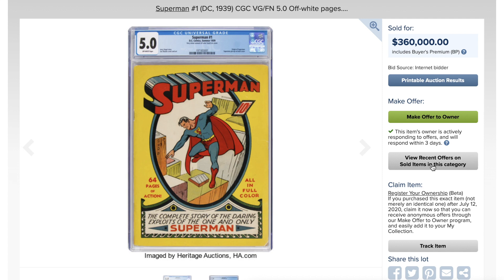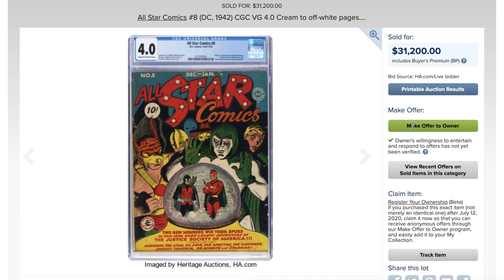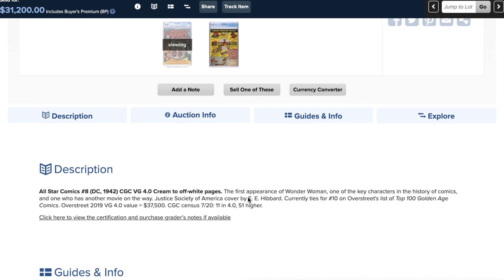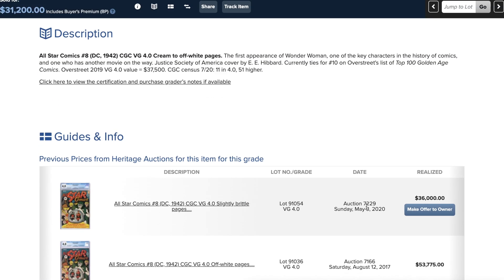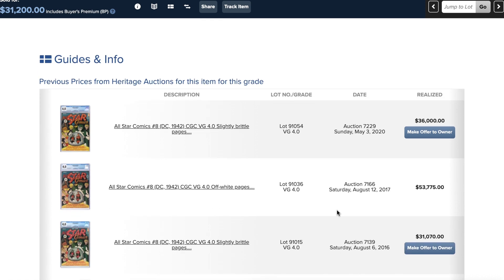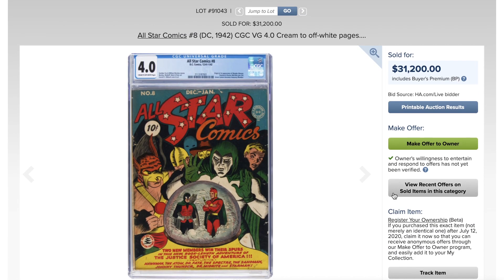How about All-Star #8, first Wonder Woman, at 4.0 — sold for 31,200? Can you believe that? Back in May 2020 a copy with slightly brittle pages went for more. And in 2017 a copy went for 53,775. So 31,200 is not good — no other way to paint the tape here.